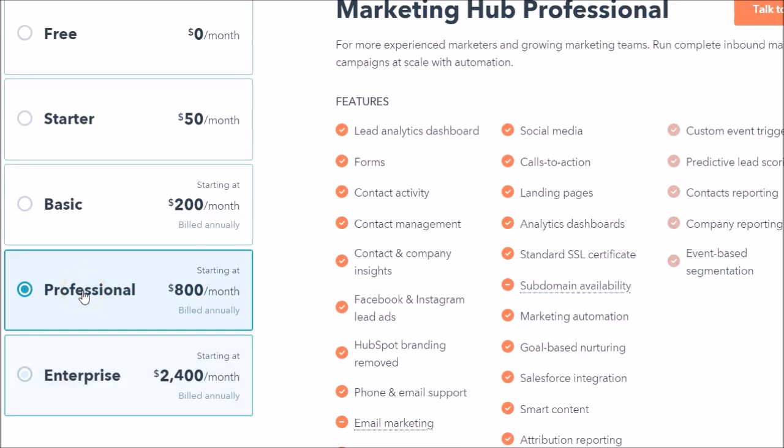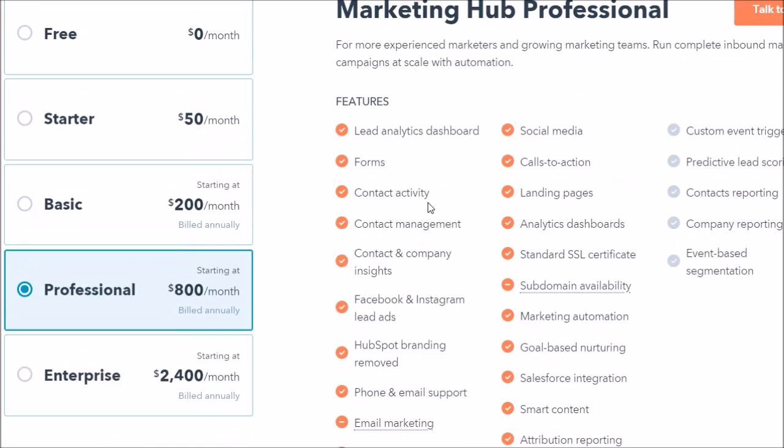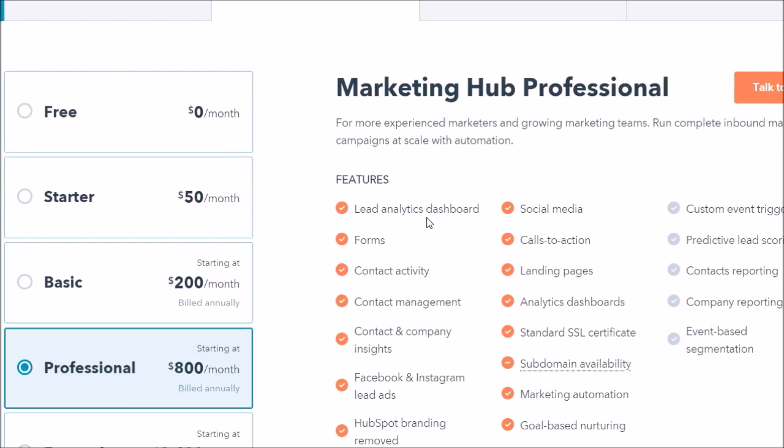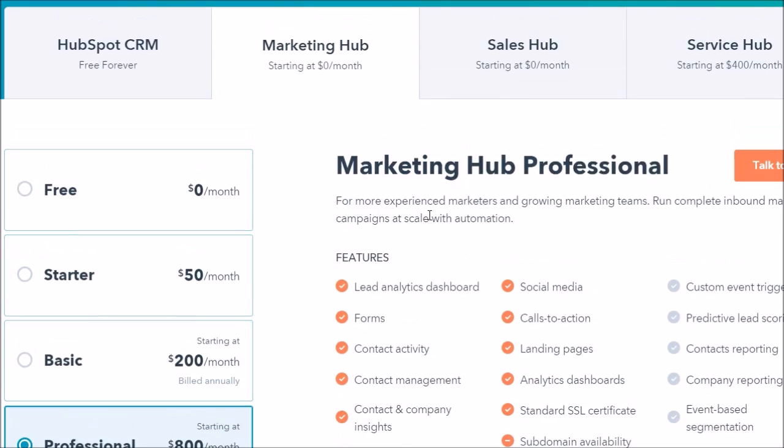Even at the professional level you do have marketing automation available to you right here. To get some more of those triggering options and more advanced types of things, you would have to go up to enterprise. But it's still nice to know that just for 800 bucks a month — with contacts not being an issue — both products pretty much have the same charge for additional contacts, and all of these are slated at 10,000 contacts starting out.